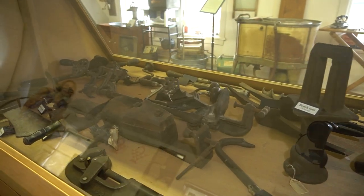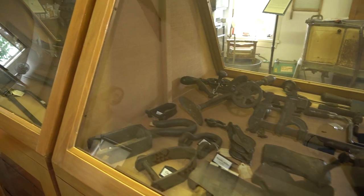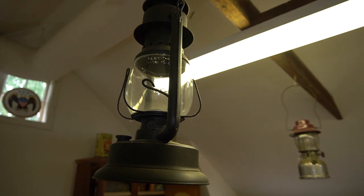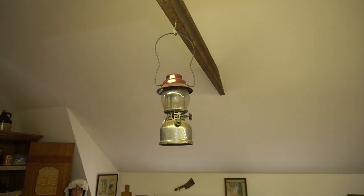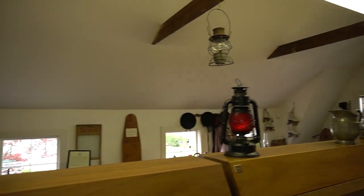In the center case on the second floor of the Coach House are examples of tools that you would commonly find on a farm in Addison. The museum also has a nice collection of railroad lanterns, displayed hanging from the rafters of the second floor of the Coach House.